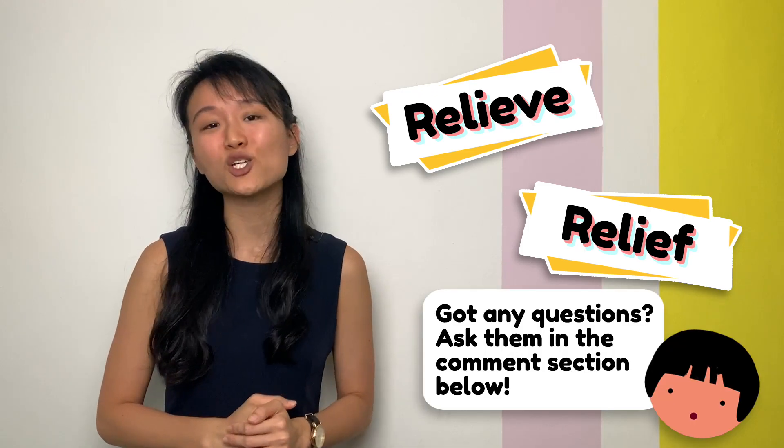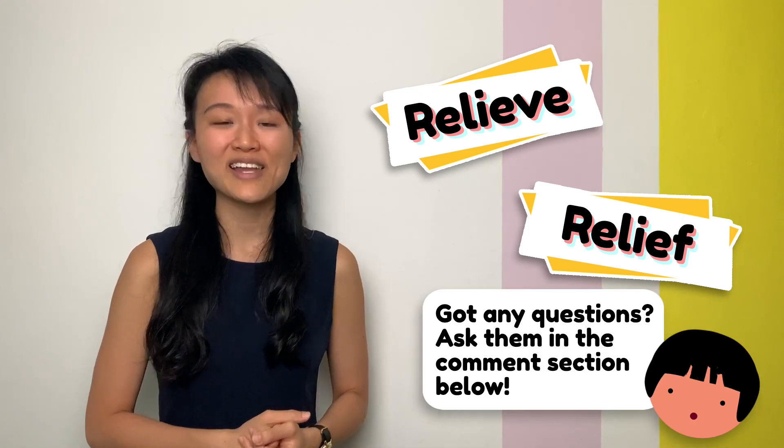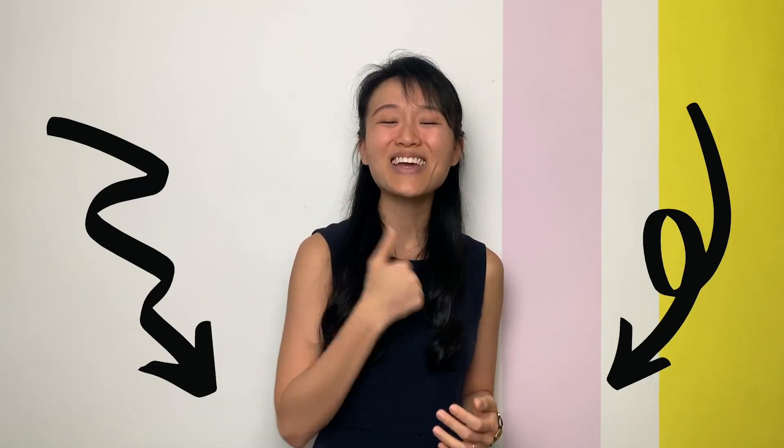Have any questions you still can't solve about the use of 'relieve' or 'relief'? Feel free to ask them in the comment section below, or share sentences that you have created with these different word forms. Happy practicing! If you've been enjoying the content we've created so far, don't forget to like and subscribe.